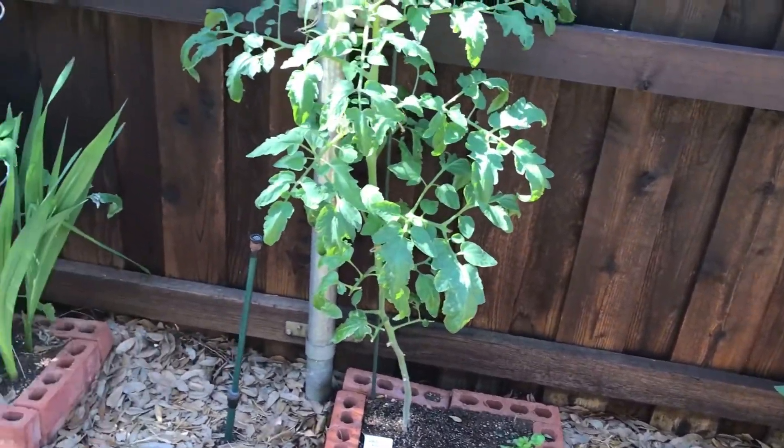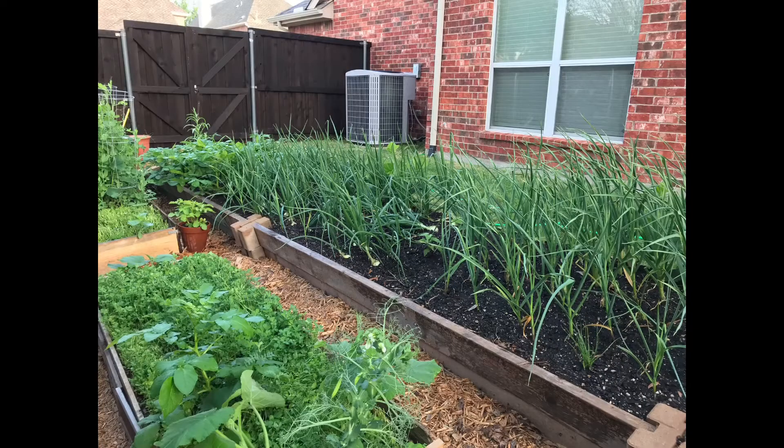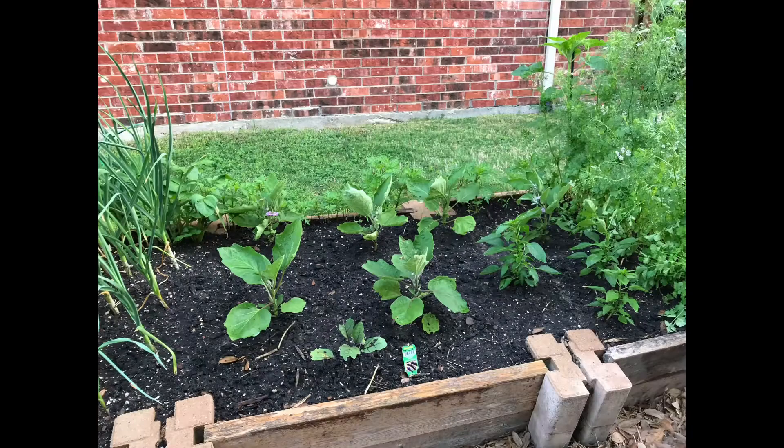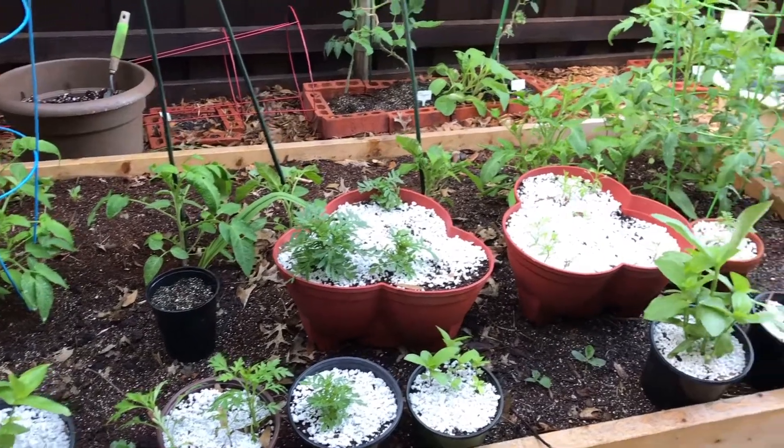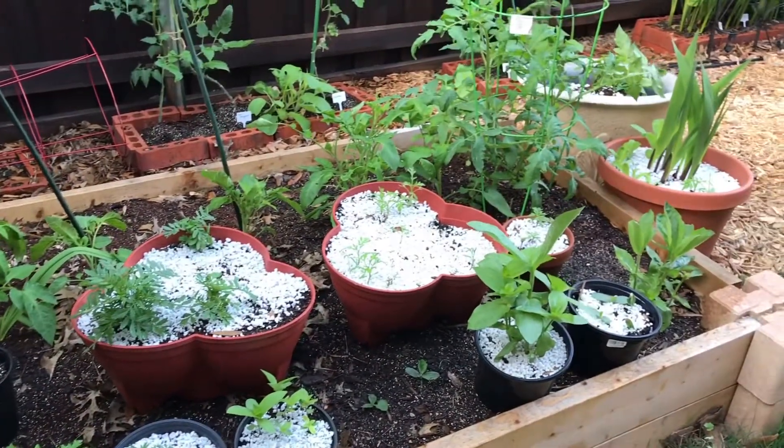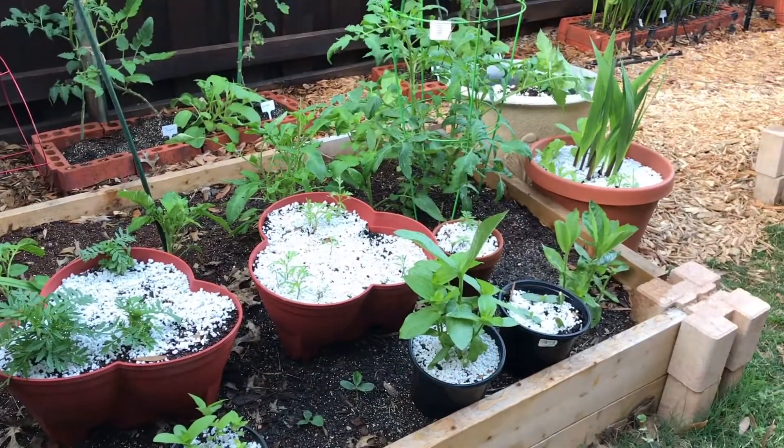We have planted most of our summer veggies and herbs. The spring harvest was better than last year, and we're hoping to get a good harvest in summer too. Let me show you how our plants are doing.